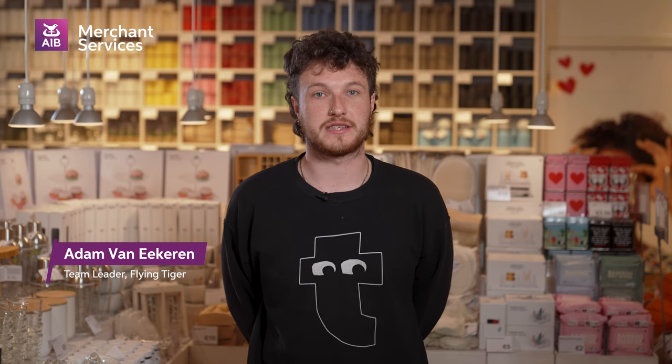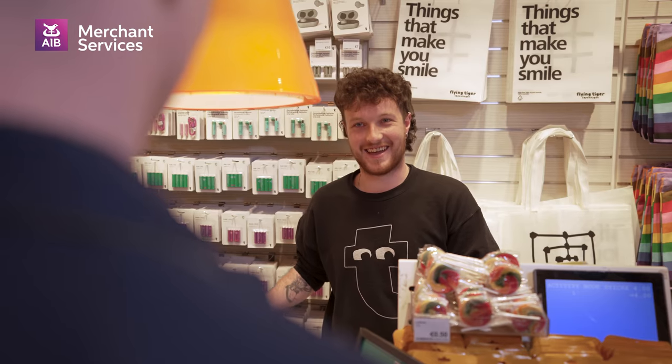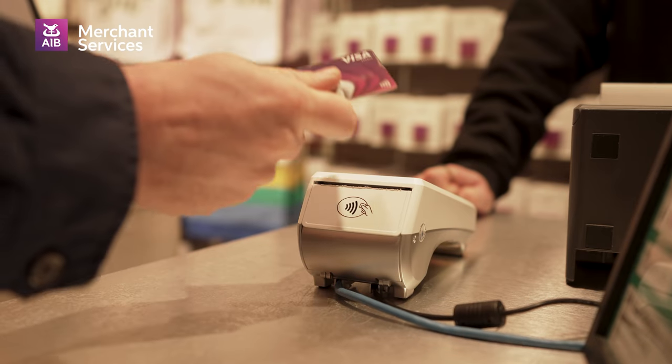We're quite a small shop and it can get really busy and crowded, so having the card machines and the AIB Merchant Services there to help move things along quickly at the checkout is really helpful, as it makes for a quick and easy transaction.